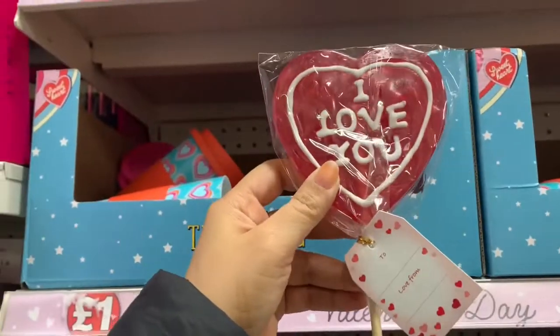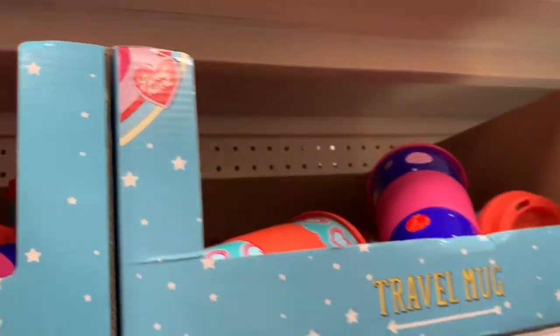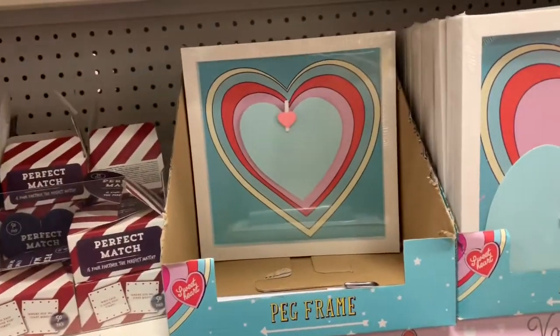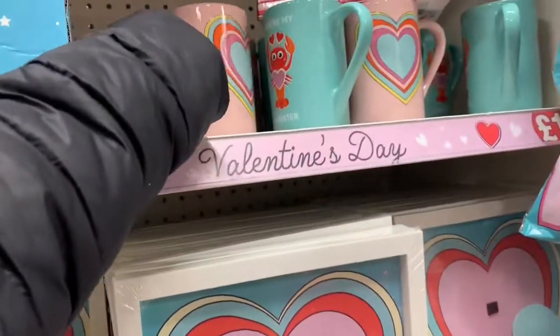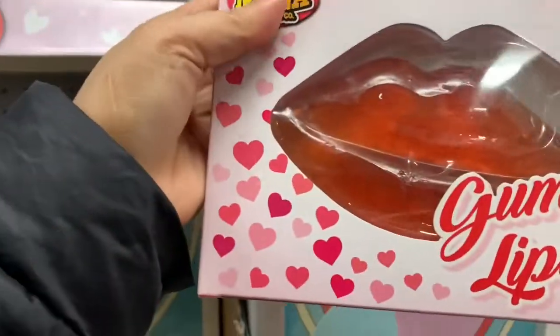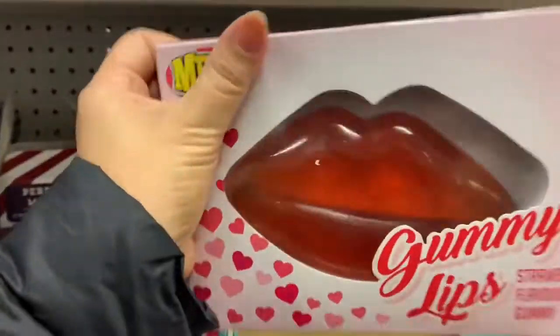Yeah, one pound strawberry lollipop — how are these lollipops? Yes. And we have this one pound frame — this is just a frame, one pound. And this mug is one pound. And then this one — lips gummy, this is gummy, this is one pound.